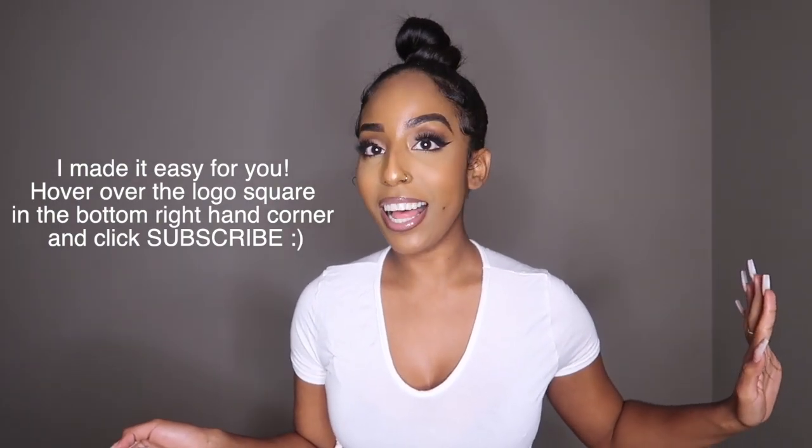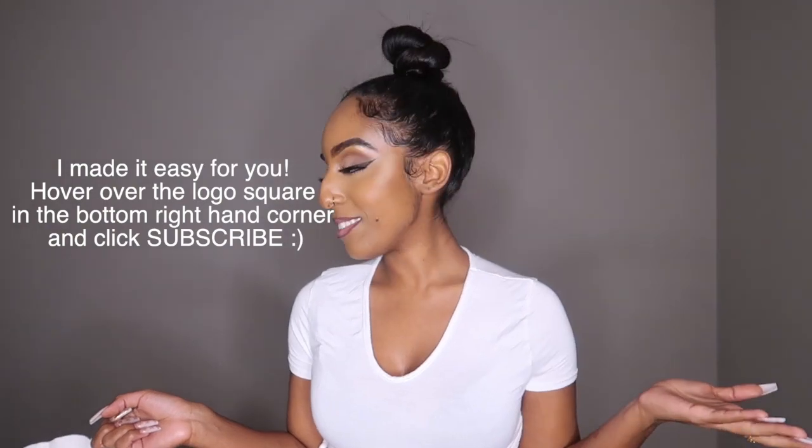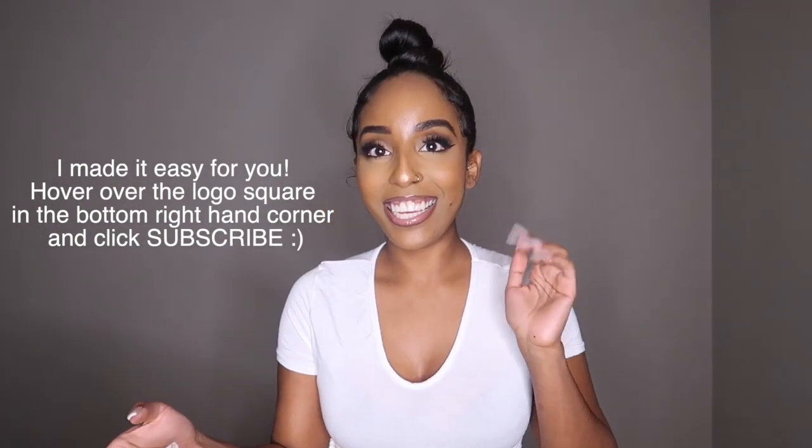Actually, I need you to hit that subscribe button if you haven't already — I'll give you a second, just like I did in my last video, to hit that subscribe button. Come on, show me some love! Thank you if you have subscribed. But yeah, let's get into this video.